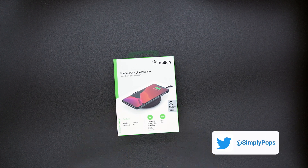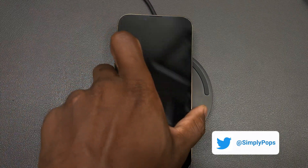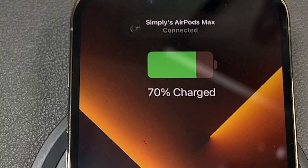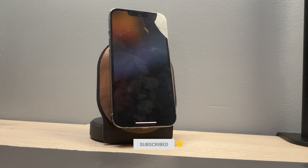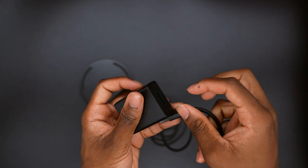Ladies and gentlemen, boys and girls, it is time to do an iPhone 13 Pro charge test between Belkin's Boost Charge 15-watt wireless charger versus Apple MagSafe with the 20-watt power adapter. Both of these chargers you can find at your local Apple Store, Apple.com, or even better, Amazon — I'll throw a link in the description. Which one is going to charge your phone the fastest? Let's find out.